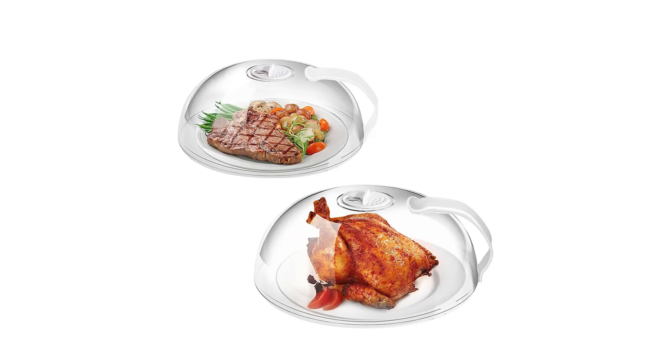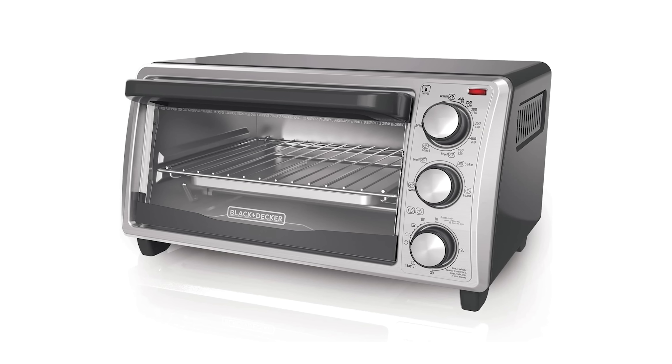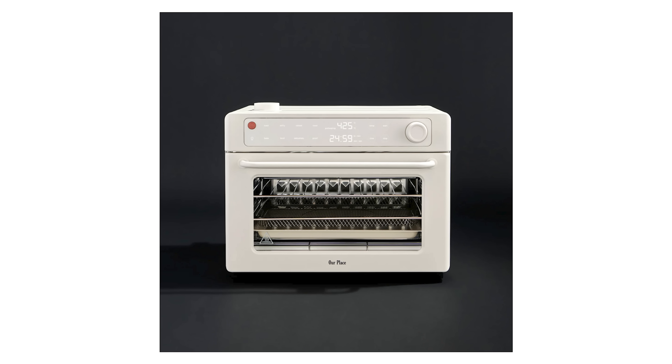Also skip those plastic splatter covers — put a plate over the container instead. And if you want to skip the microwave altogether, toaster ovens and air fryers — essentially convection ovens — can give you the same reheating effect without the risks.